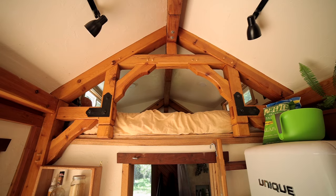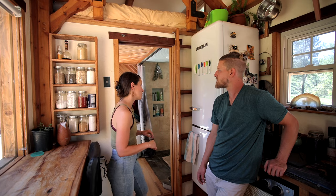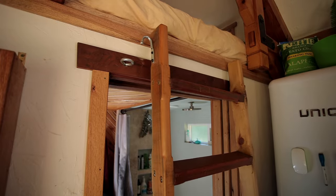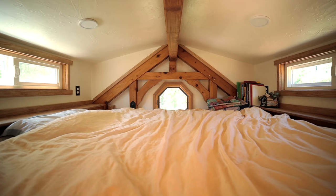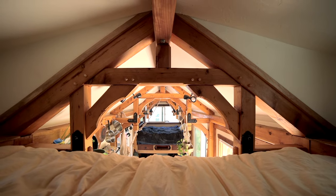We do have a guest loft. To get up there, we have a ladder that slides behind the fridge — we pull it out when needed and hook it in. We love having friends and family stay over. The guest loft has a California King bed up there, so it's super plush and people generally really love sleeping there.